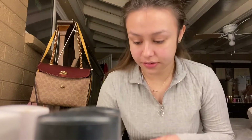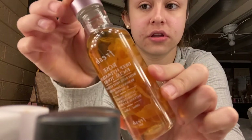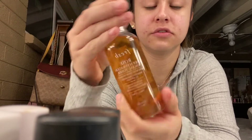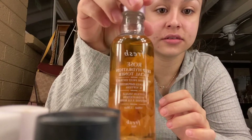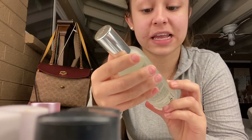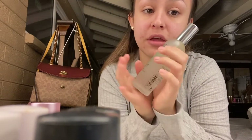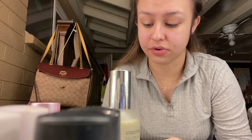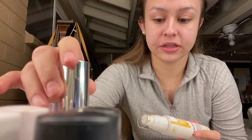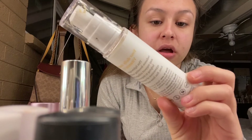I already showed you guys the cleansers and the strawberry sugar face scrub that I use. But I didn't show you what I use to moisturize — the toner and stuff like that. This is the Fresh Rose Deep Dehydration Facial Toner, and it has braille flowers in it. I'm gonna use the Caudalie Smoothing Glowing Complexion Beauty Elixir — be careful with this because it's glass, so if you drop it you're gonna break it. And this is the Derma E Vitamin C Renewing Moisturizer with Probiotics and Rooibos.